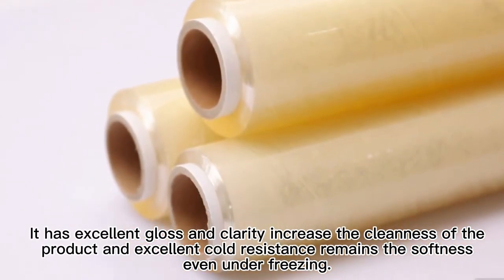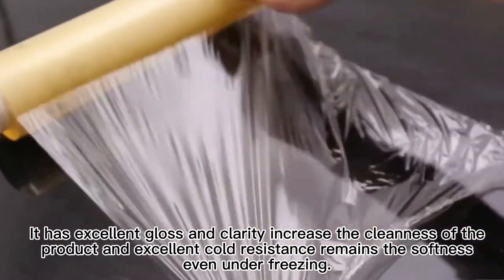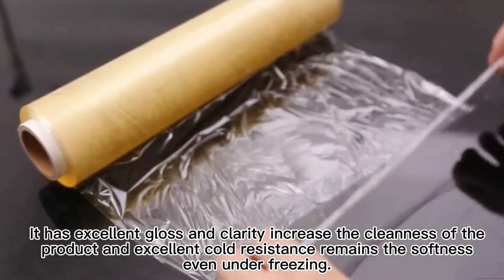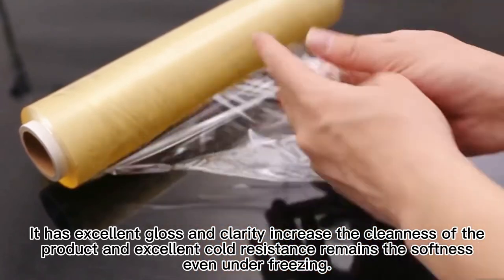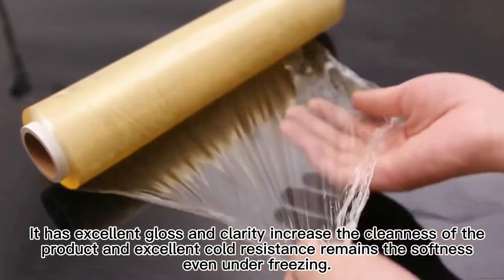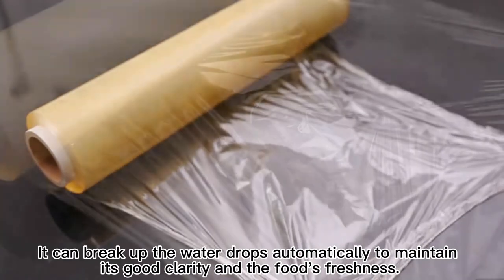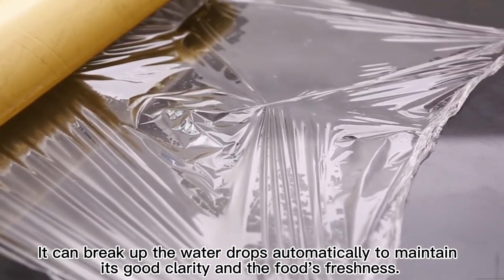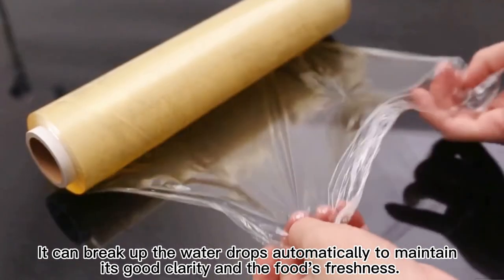It has excellent gloss and clarity, increasing the cleanliness of the product, and excellent cold resistance that maintains softness even under freezing. It can break up water drops automatically to maintain its good clarity and the food's freshness.